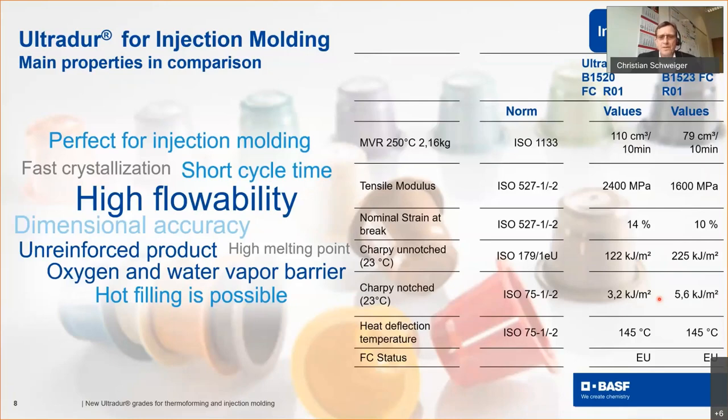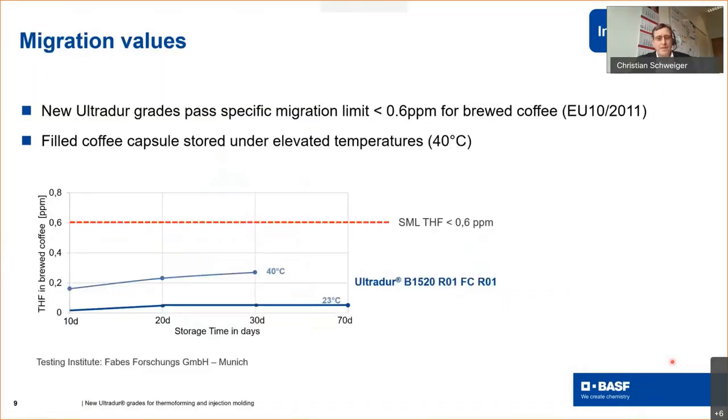The heat deflection temperature is 145°C for both grades, which allows considering hot filling. We provide food contact certificates for both materials for the European Union.